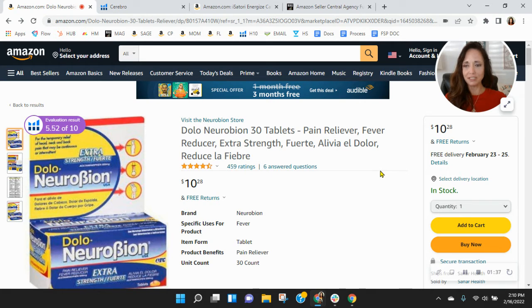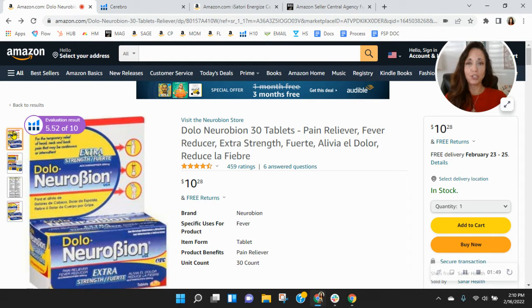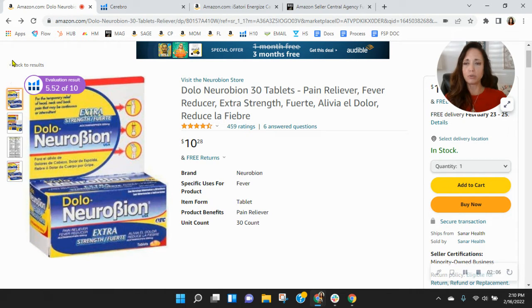Back over to your listing — I see what you're doing with the Spanish and the English. It's good to do that, especially with this product. I do recommend more images. You've only got four images here. I do recommend you need at least one lifestyle image with someone looking at the camera, and then another image where you can see the pill size because we can't see what size the pill is. And then lastly, you need video.